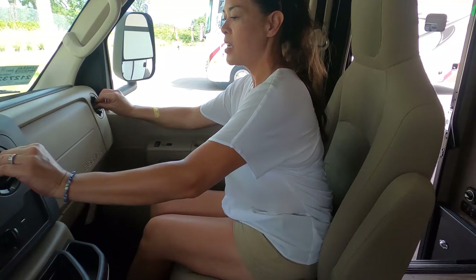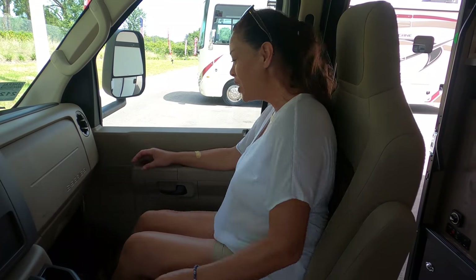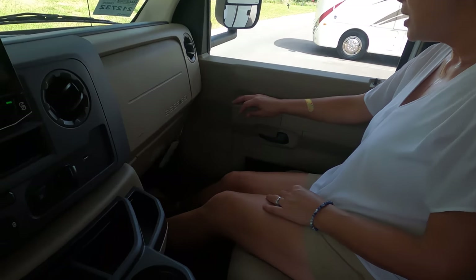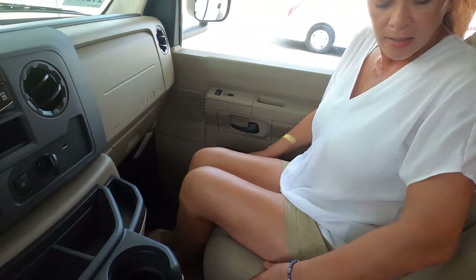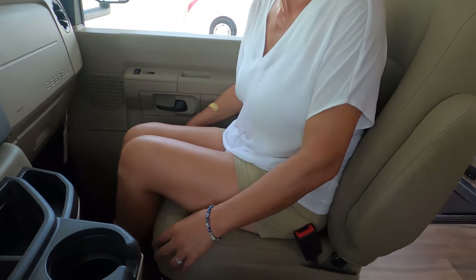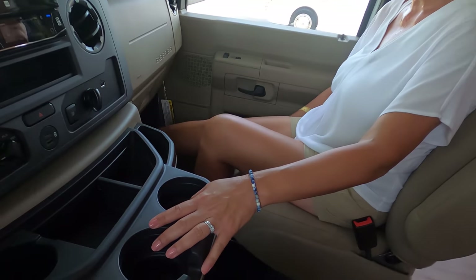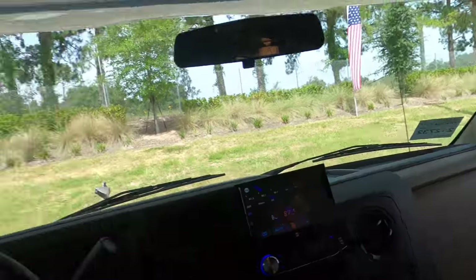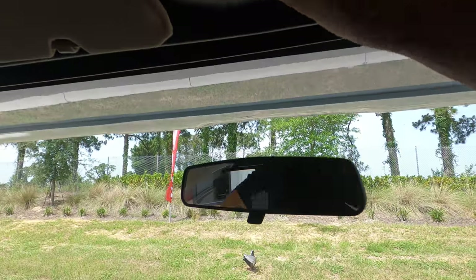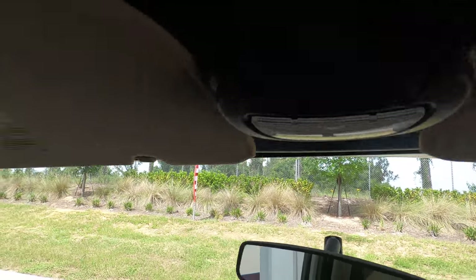The space up front is pretty nice. The seats don't swivel, but that's okay — you're not crowded. There's a light there too. Let's check out the bunk over the cab — it holds 500 pounds and there's a fan up there.